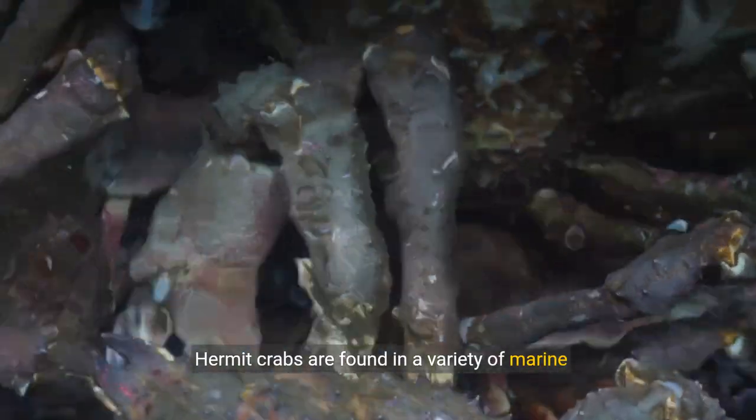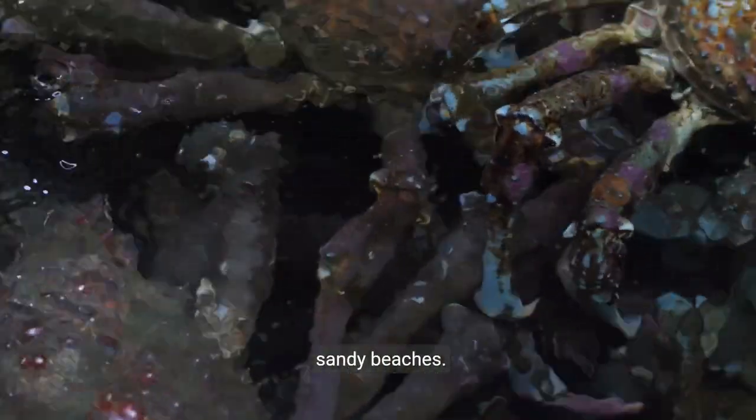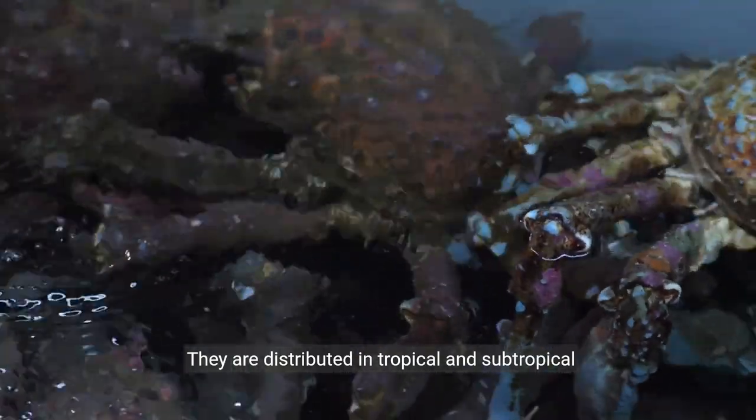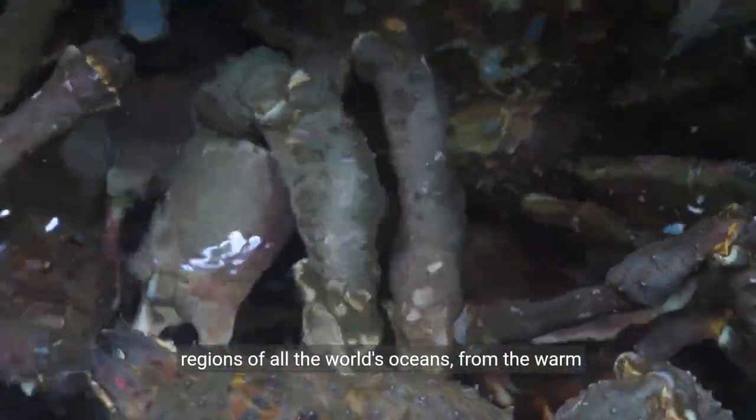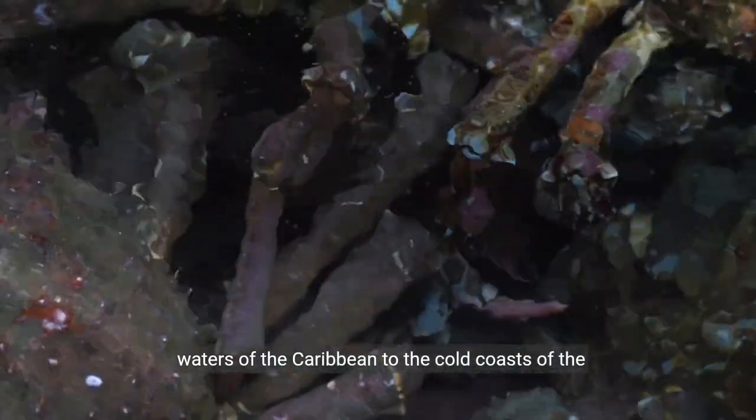Hermit crabs are found in a variety of marine habitats, including coral reefs, rocky bottoms, and sandy beaches. They are distributed in tropical and subtropical regions of all the world's oceans, from the warm waters of the Caribbean to the cold coasts of the North Pacific.